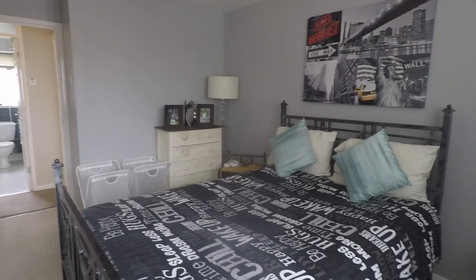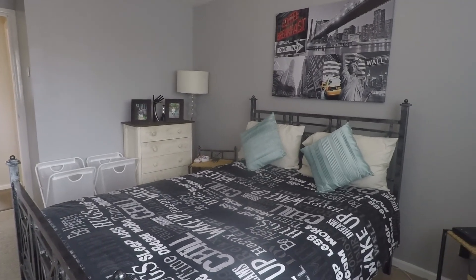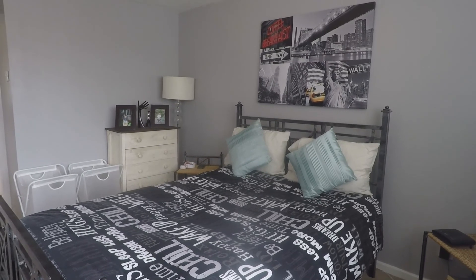If you're interested in this property, please contact our Pink Move team today to arrange your viewing. I look forward to helping you around. Thank you for watching.